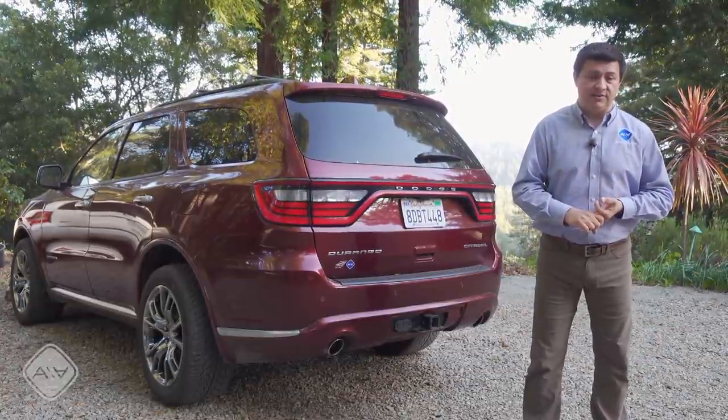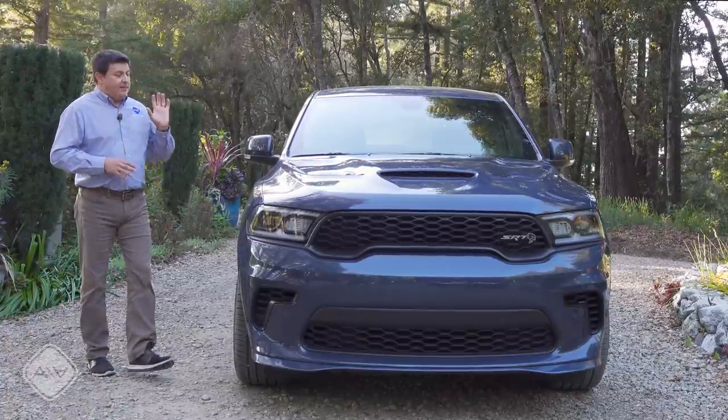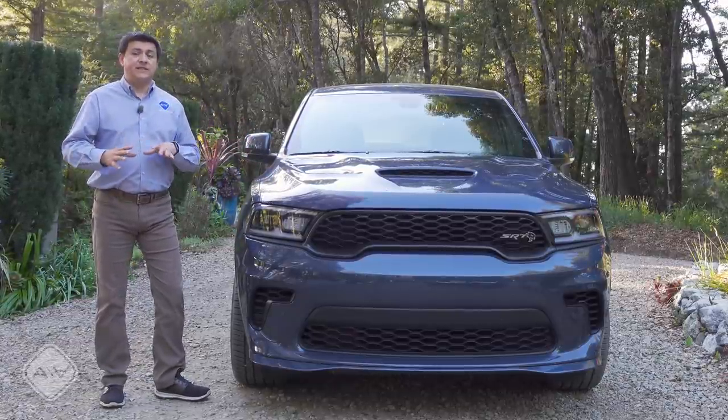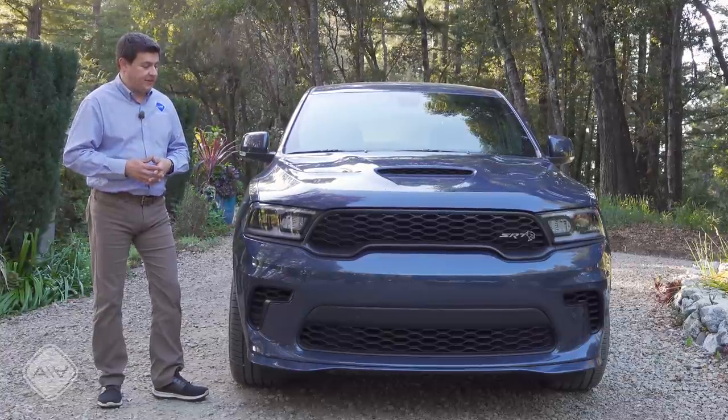For 2021 you can tow 8,700 pounds when properly equipped with all three V8 engines — the 5.7, the 6.4, and the 6.2 liter supercharged engine. The 2021 Durango brings us a refresh rather than a redesign, so a lot of the substance of the Durango remains the same, but they did shuffle around some of the option packages and feature sets.